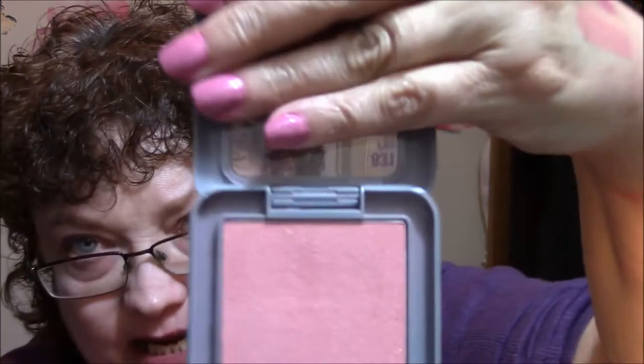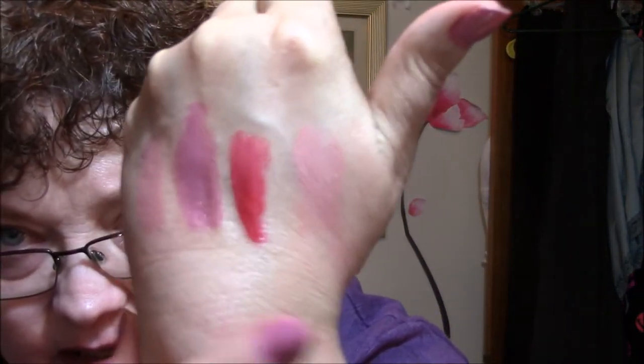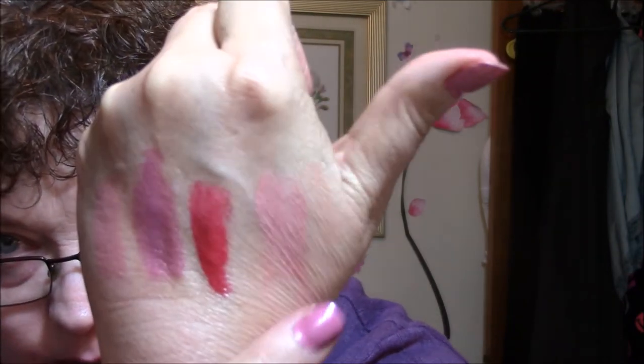The second thing is a Wet n' Wild Silk Finish Blush in pearlescent pink. This is what it looks like — very pretty color. Let's just swatch that right next to the lipstick. Right there is the blush. Very pretty. So that is it for my swaps.